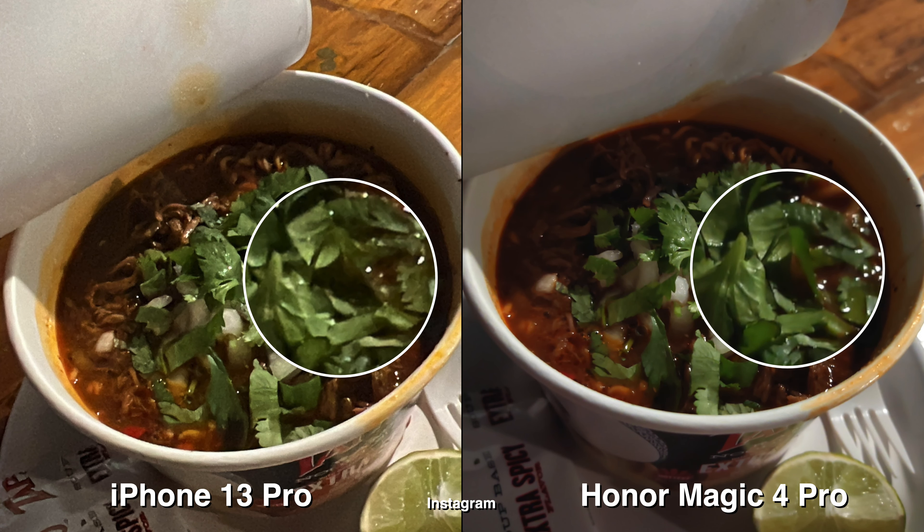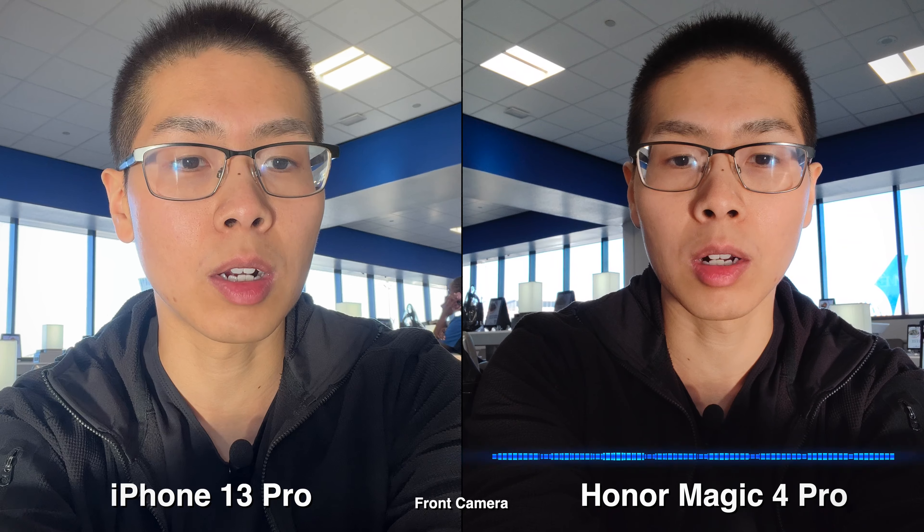This is a quick microphone test — testing one two, one two. This is what it sounds like on iPhone 13 Pro. Testing one two, one two. This is what it sounds like on Honor Magic 4 Pro.